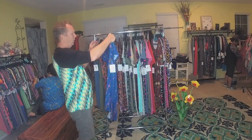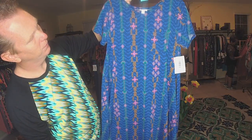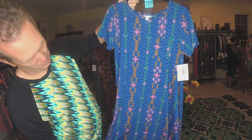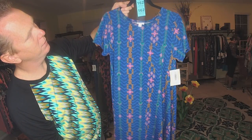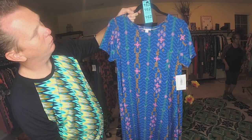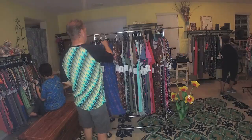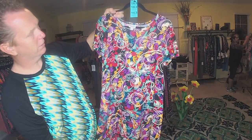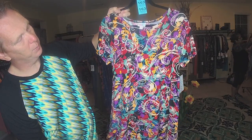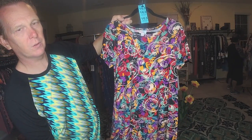Our next Carly is a Small with a blue background. It's kind of that New Mexico type pattern — Small, 162. The next one has got every color in the rainbow on there with a black background, and it's a Small, 163.